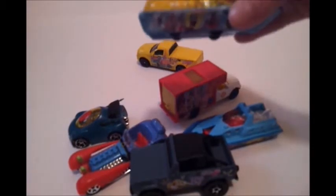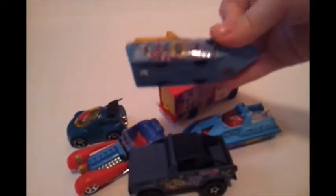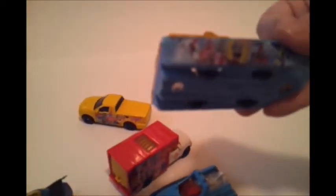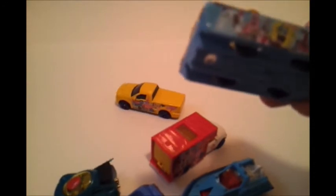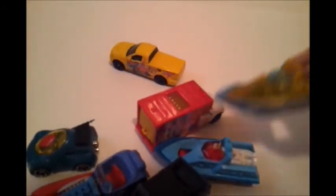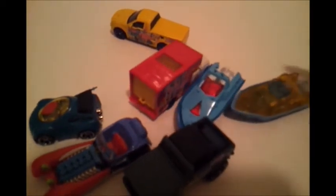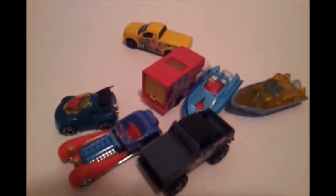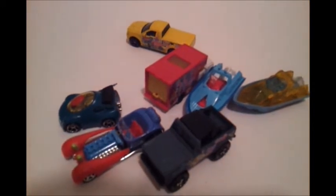Last but not least, we have the SpongeBob car — we're celebrating! It has Sandy, Patrick, and a squid watching SpongeBob. You can basically see him at the cool crab. That is everything! There's a whole SpongeBob Hot Wheels collection — make sure to subscribe, give us a thumbs up, and bye!